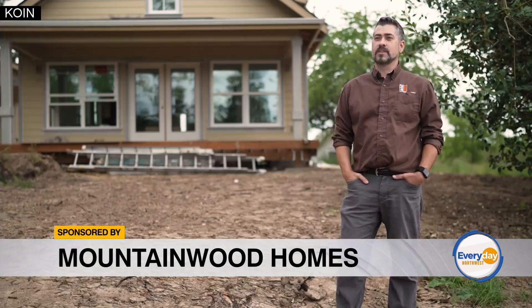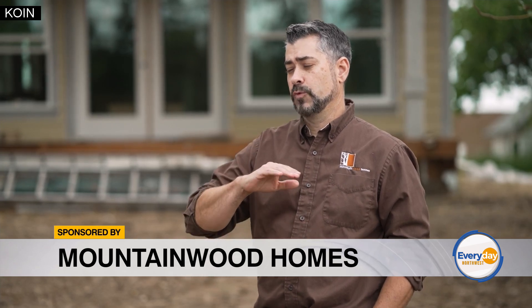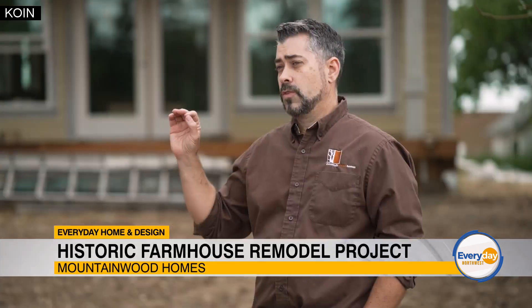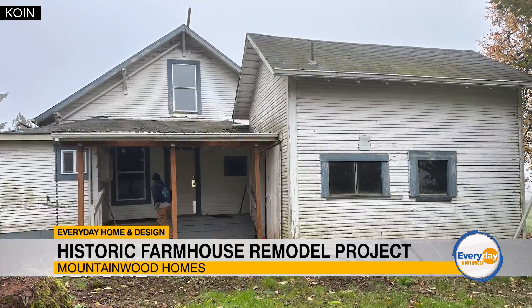I'm Corey Richardson with Mountainwood Homes. Today you're joining us from Cornelius with this farmhouse project, where the clients decided they wanted to keep and restore it, doing an addition off the back to meet their needs for retirement. This house behind me is a turn-of-the-century farmhouse.